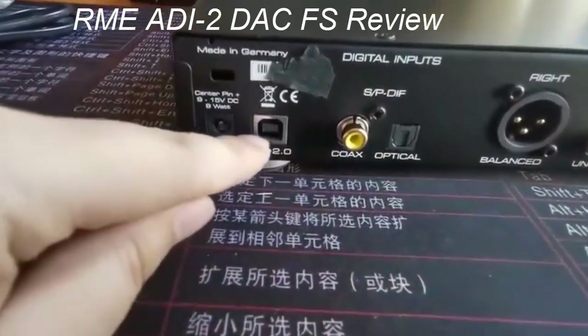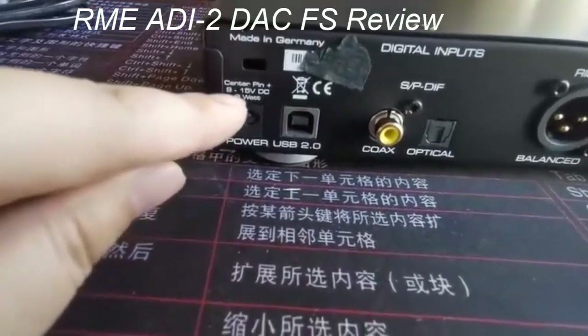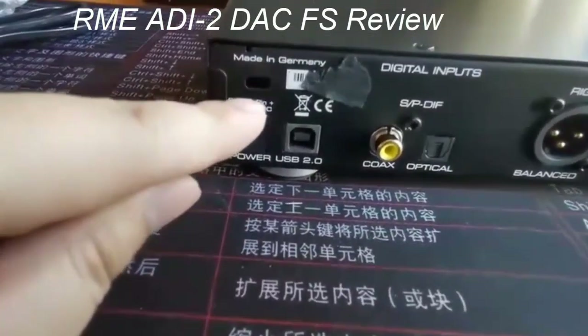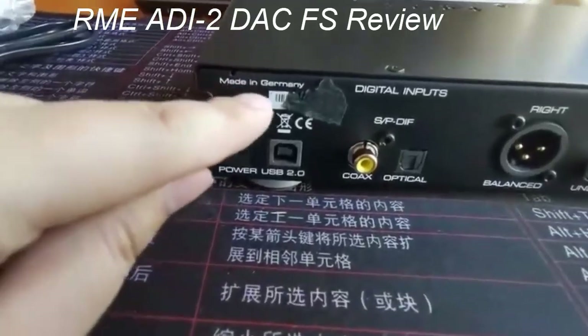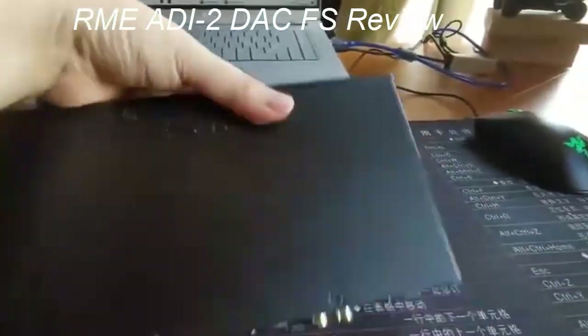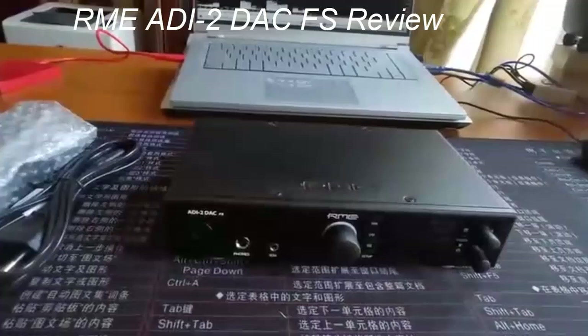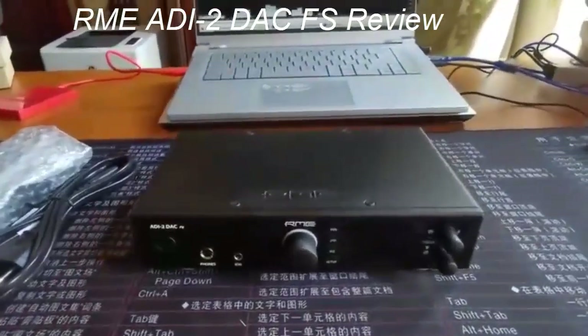But if you want fine-grain control with a near-professional piece of equipment, check out the Benchmark DAC3 HGC below. RME offers a huge range of products, many of which we'd actually recommend the average person steer clear of — they are far more geared towards a professional studio environment rather than a listening one.